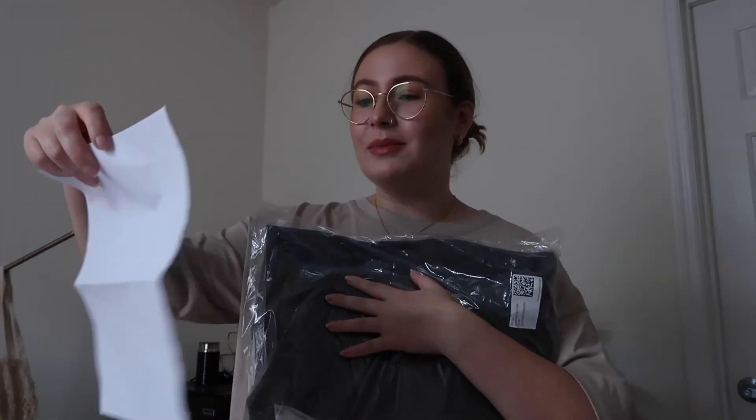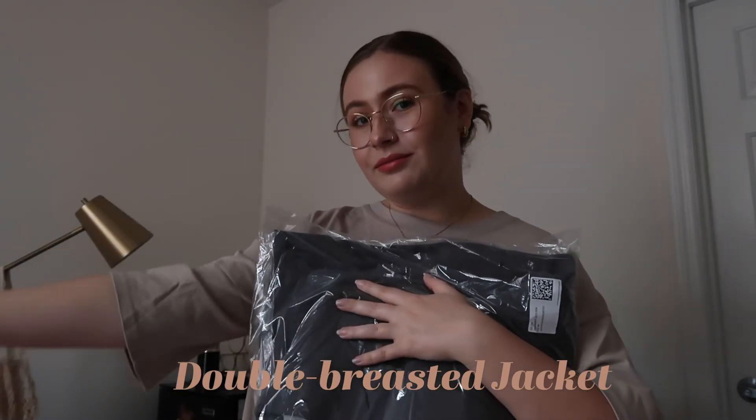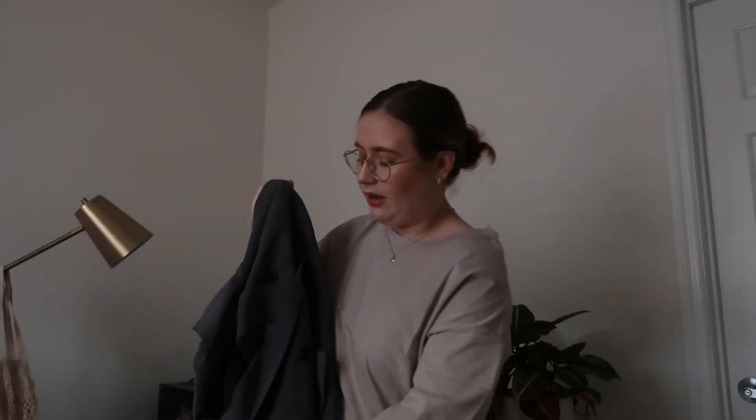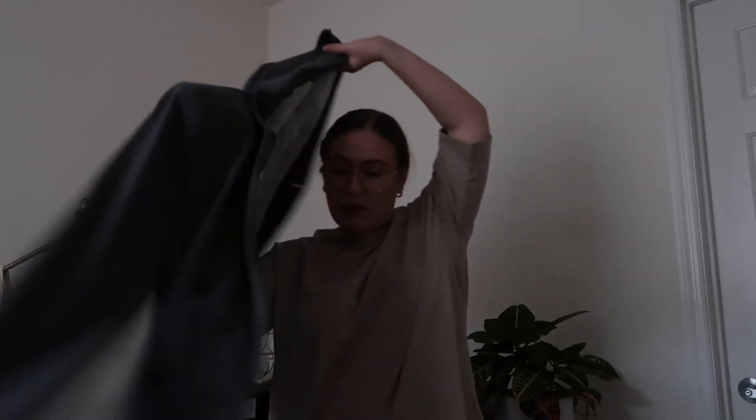Let's move on to the last item — I really hope it fits properly. This is the struggle of online shopping, most of us know. One of my most exciting items is the double-breasted jacket in dark grey. Let's get it out of the bag. Interesting texture — I thought it was going to be a different material. Oh no, it looks big. Did I overestimate myself? I don't know... we're just gonna throw it over to 'too big' territory.